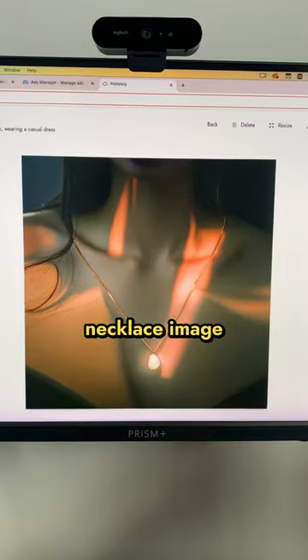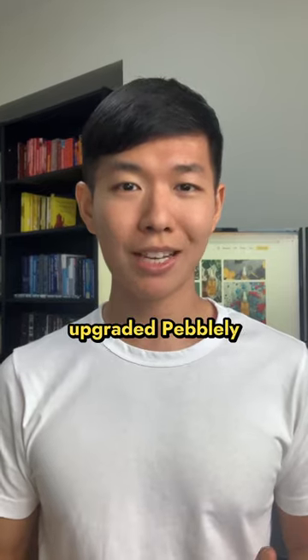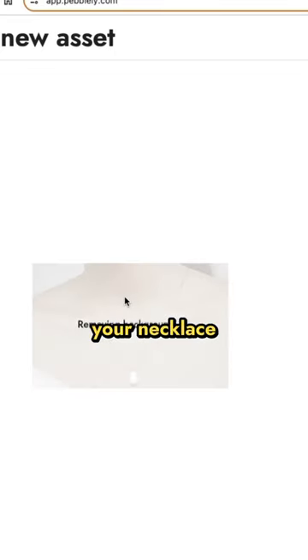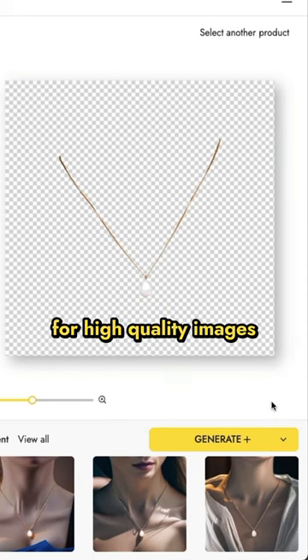AI turned this boring necklace image into these beautiful photos with models. We just upgraded heavily so they can generate human models for necklace photos. Upload a photo of your necklace, describe the image that you want, then select generate plus or high quality images.